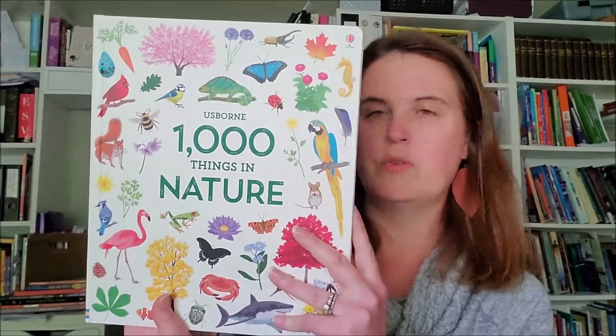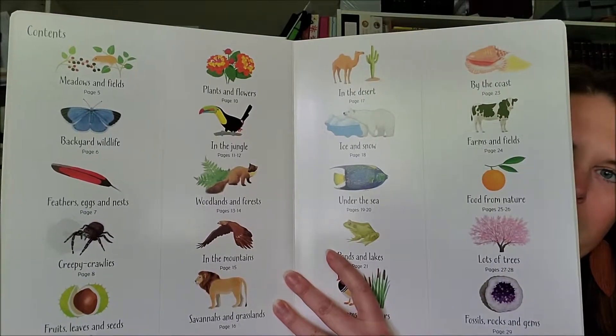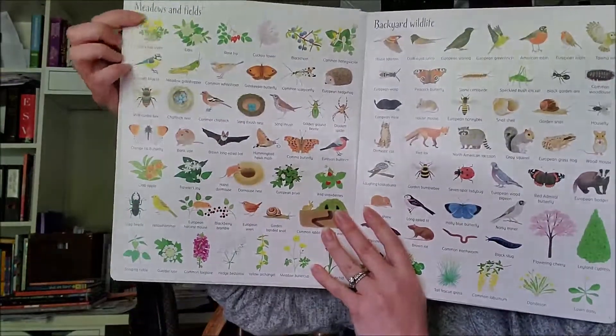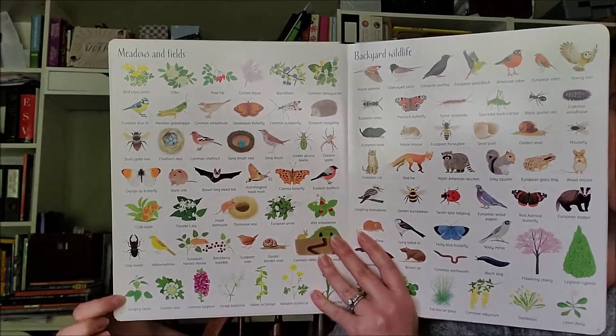The second one I want to show you is One Thousand Things in Nature, and this one is $14.99. The pages in this are a little bit stiffer — they're more like poster board. Here's your table of contents right here, and you can see there are big pictures. What they do is give you a category and then list the things you can find in that category. For example, you have meadows and fields over here, so all of these are things you can find in meadows and fields.